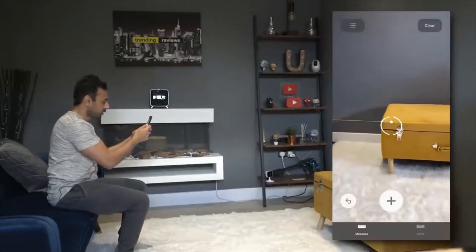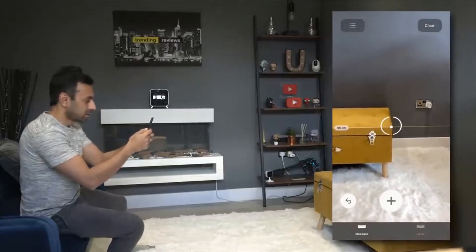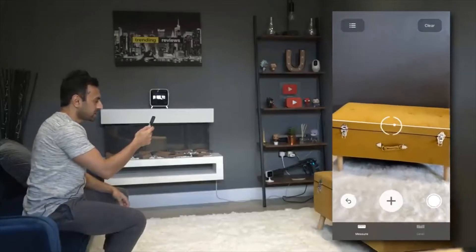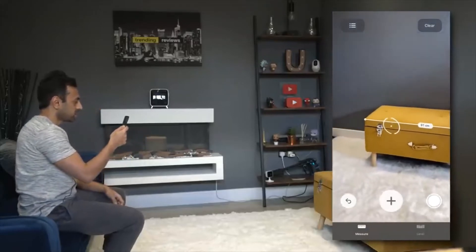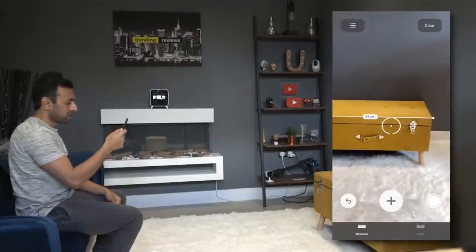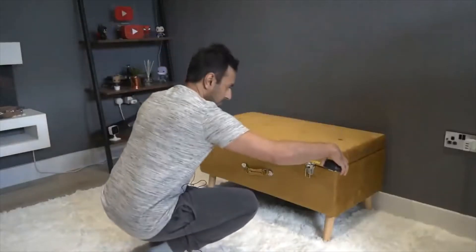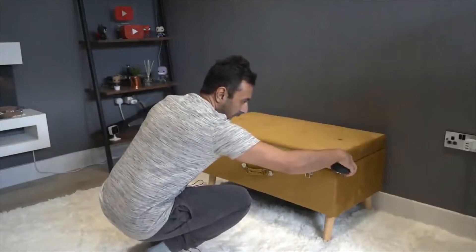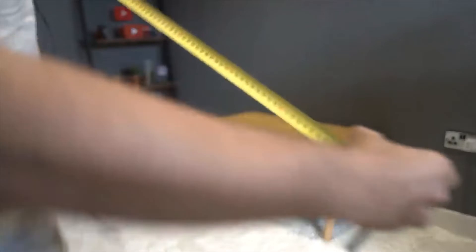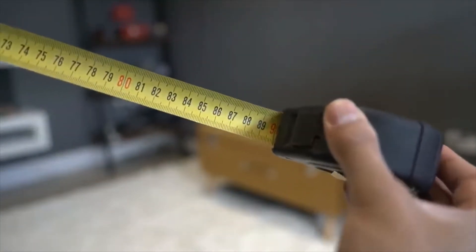For example, I've got this bench here — let's go ahead and measure it. Now that's telling me it's 91cm. I want to see how accurate this is, so I've got a measuring tape and I'm going to measure that myself. It says 90, which is very, very close to what it says on the app.